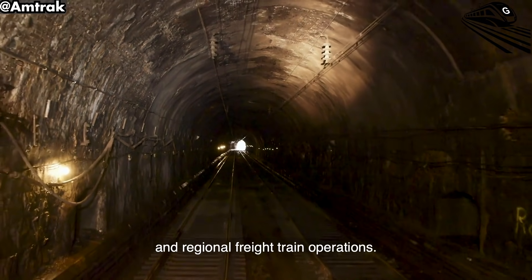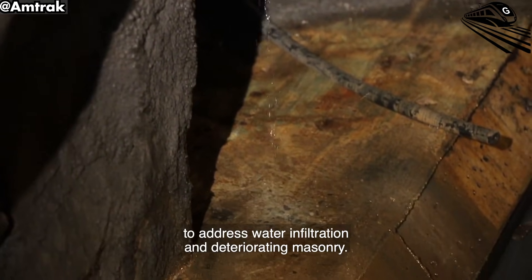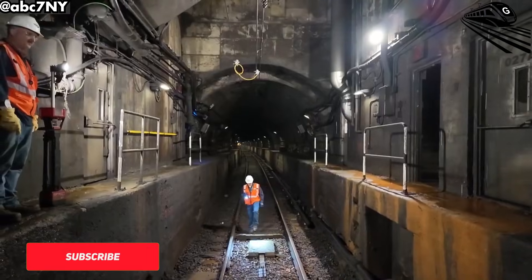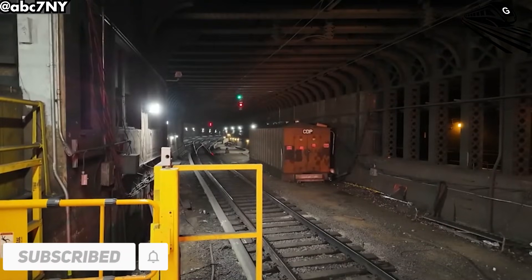As the overhaul progresses, riders can expect major benefits. But the question remains: can Amtrak complete this massive project without disrupting the busiest rail line in the country? Let's find out in today's episode of Great Train Speed.